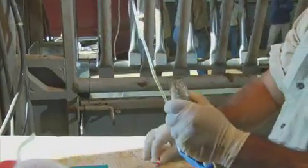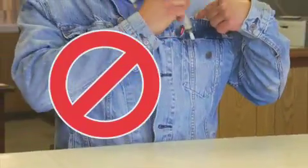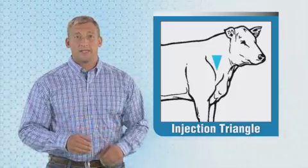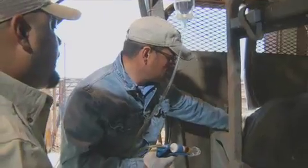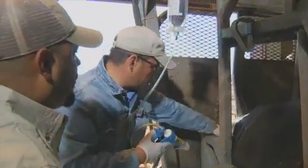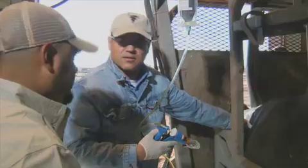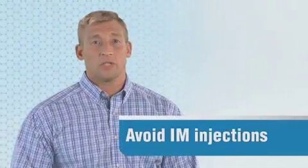Let's talk more about injections. You've got to handle syringes with the utmost care — don't put them in your pocket or hold them in your teeth. Treat them with respect. When giving injections, follow BQA guidelines for best practices and always follow the instructions on the product label. Give injections in front of the shoulders in what we call the injection triangle of the neck. If it's an intramuscular or IM injection — meaning it goes into muscle tissue — make sure it's not more than 10 cc's according to BQA guidelines, but you want to avoid that kind of injection whenever you can.